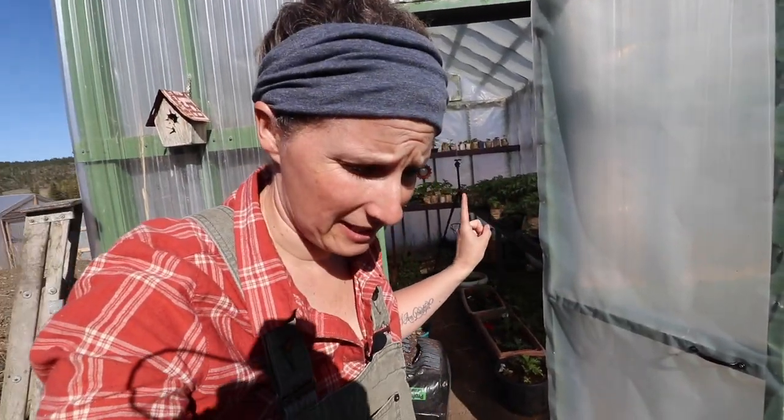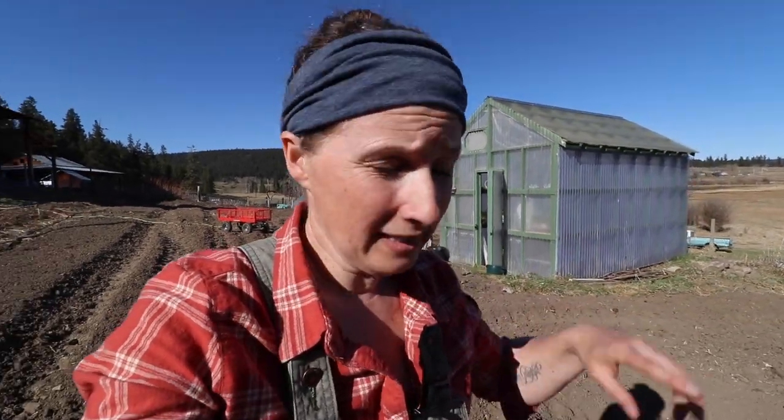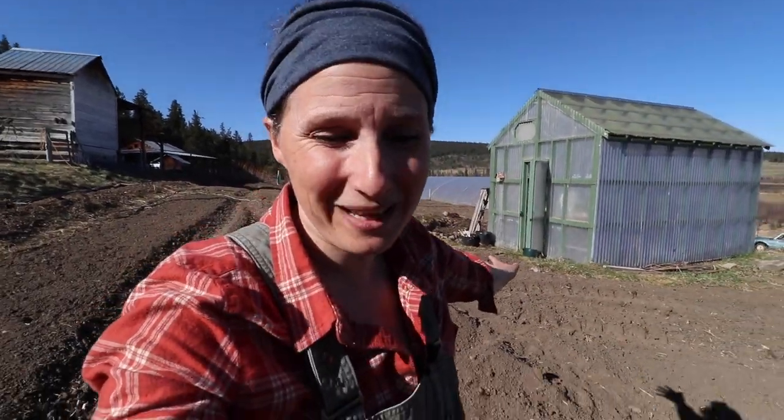What the very full greenhouse means is that my squashes and my cucumbers and all the things that I have to start this weekend — I usually start those about four to five weeks before I can plant out into the garden — will be started indoors because I just don't have any room left in the greenhouse.